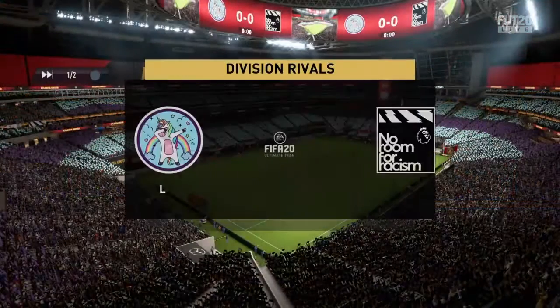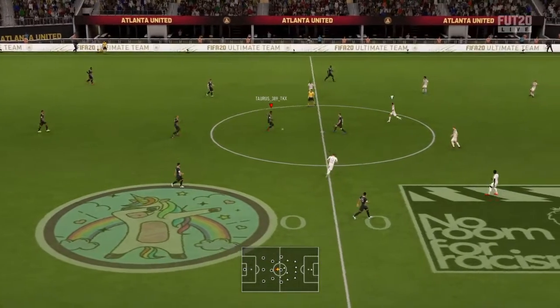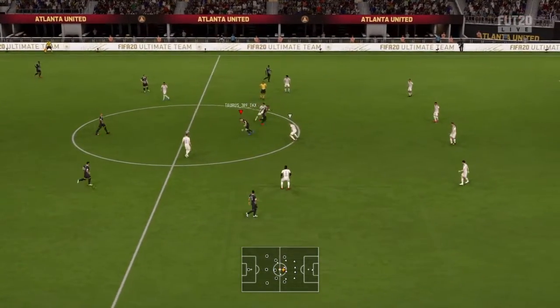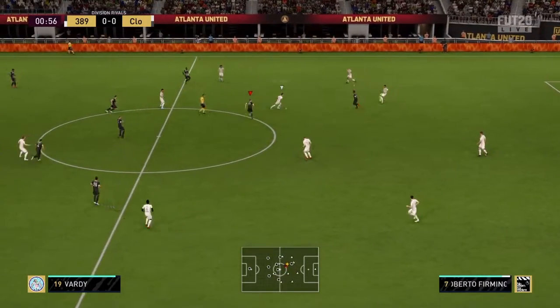The lovely setting of the Mercedes-Benz Stadium here in Atlanta. Welcome to you. I'm Martin Tyler. Alan Smith has joined me for the commentary today. It is a fun rivals match — two proper teams here, Alan.